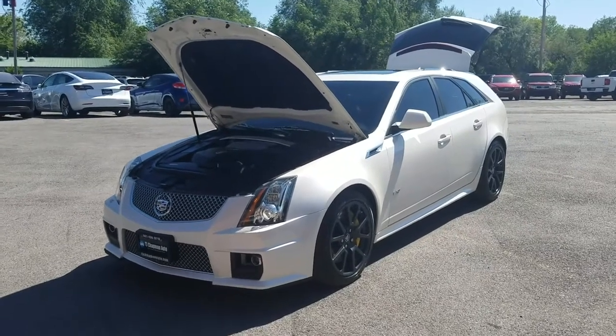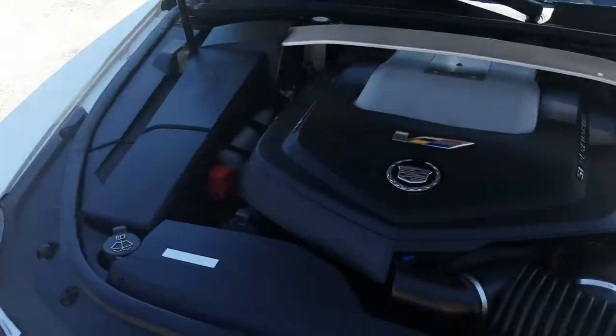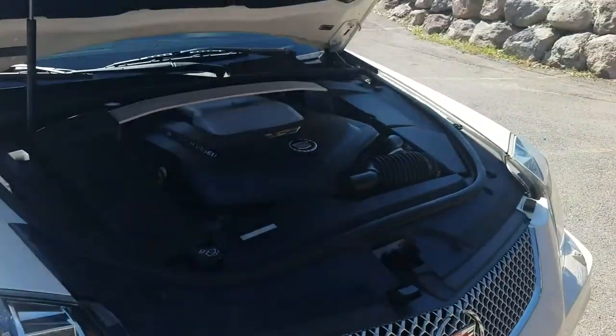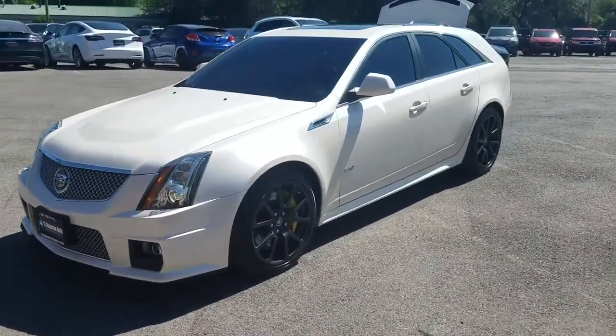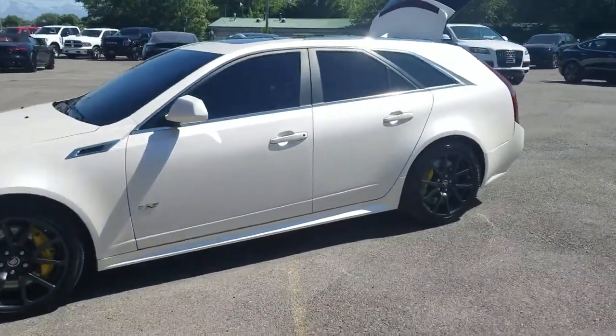Hello everyone. Today we have a 2012 Cadillac CTS-V. It does have the 6.2 liter engine in it. Cadillac does a great job of giving a clean presentation with this model. This one is special — you're not going to see another one like it if you're the type of driver that likes to drive something different than what everyone else has.